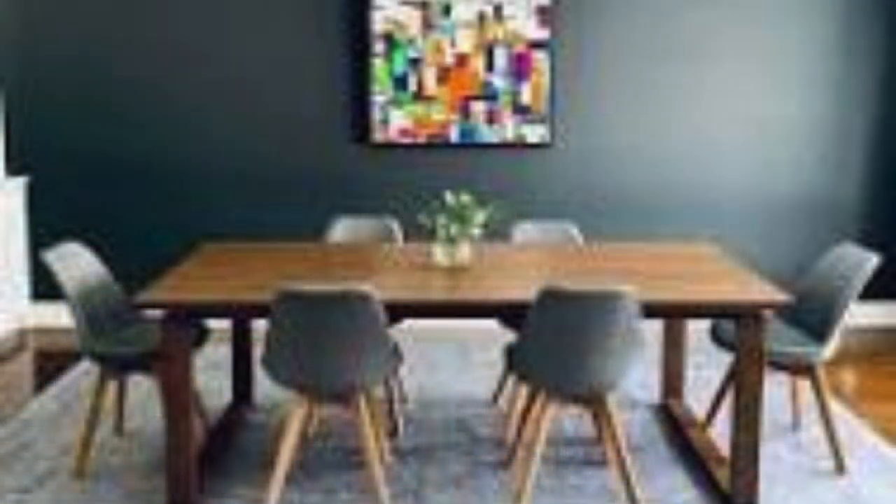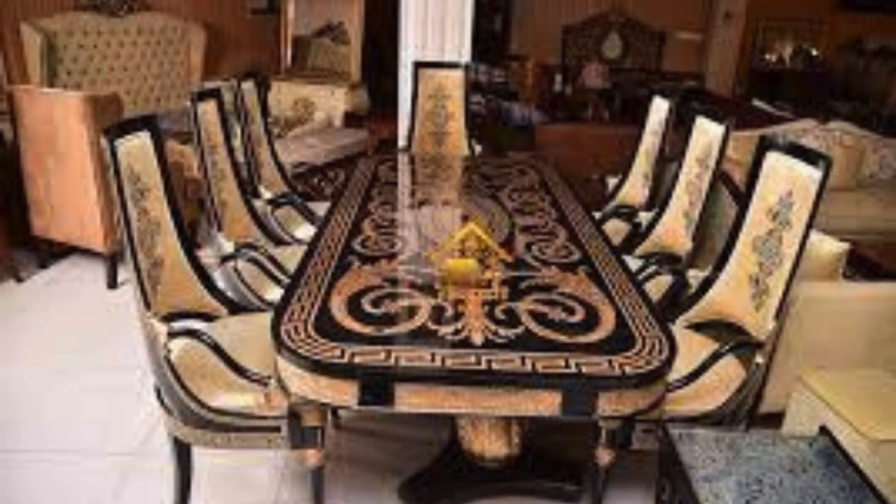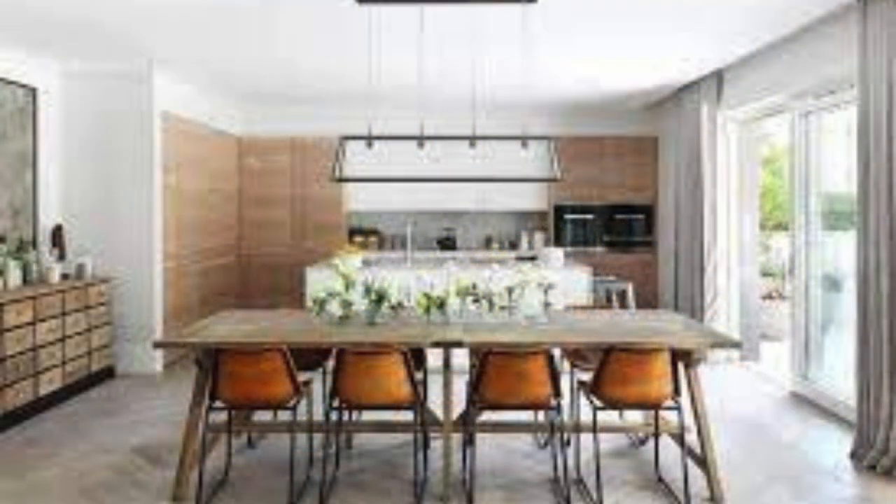Passed down through generations or carefully chosen to reflect contemporary tastes, the dining table becomes a repository of family history. It is a stage for heirloom recipes and culinary traditions to be handed down, a physical link between past and present. The act of setting the table, arranging linens, and selecting dinnerware becomes a ritual that transcends the mundane, transforming the ordinary into the extraordinary.